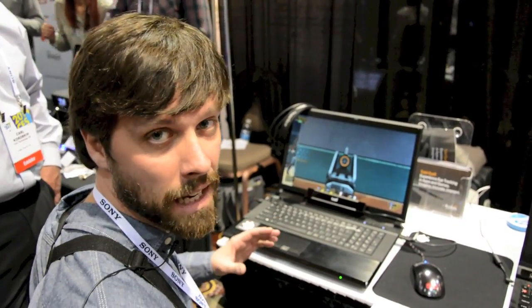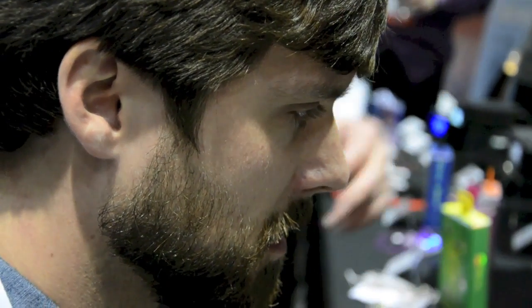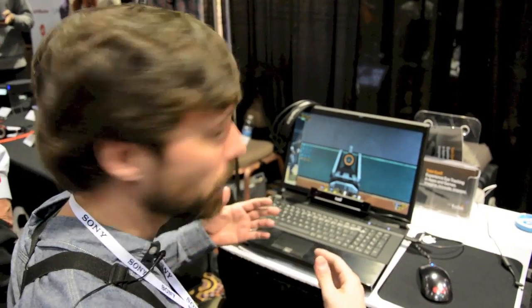Hey guys, it's Michael with Engadget and we're here checking out Tobii's eye tracking technology and their new engine that allows you to map eye signals into a gaming format. We're going to run a few things that they've shown on the demo here and we'll see how it goes.